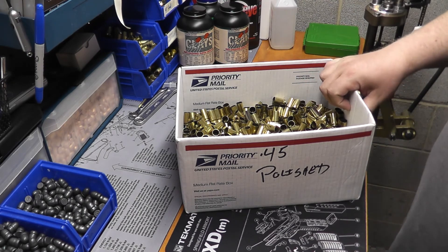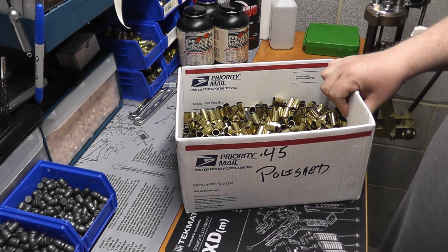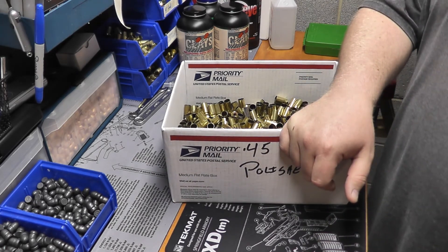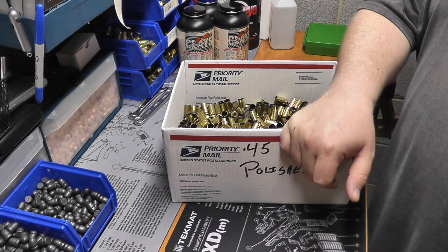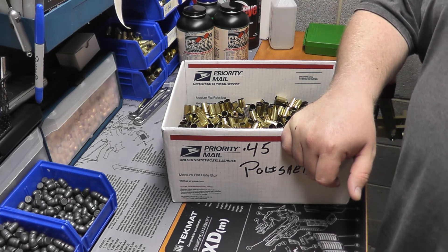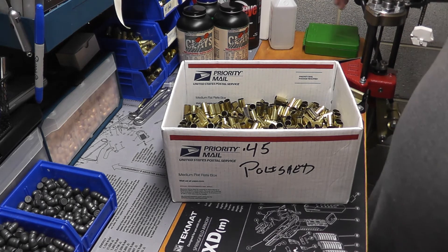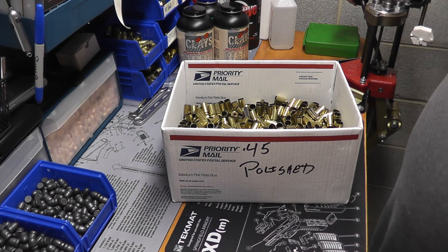Maybe it depends on caliber type — maybe the nine millimeters are taking forever and the 45s are less in demand. Here's my tip to everyone who reloads and finds themselves short on components: a lot of websites aren't taking orders, but it doesn't hurt to make a phone call. Find out how long the back order time is, see if you can get on the back order list. Even if they say it's going to be two or three months, at least you have the order in.